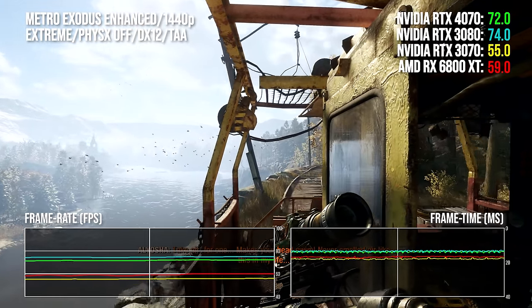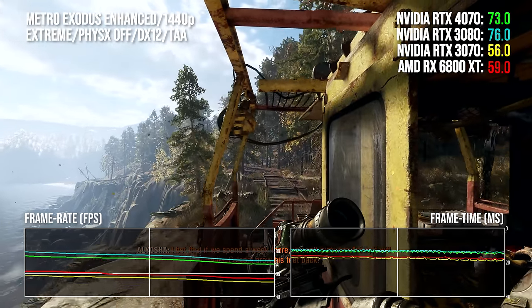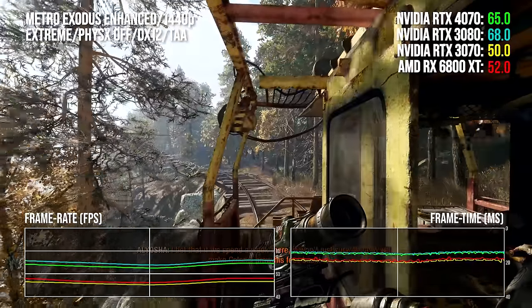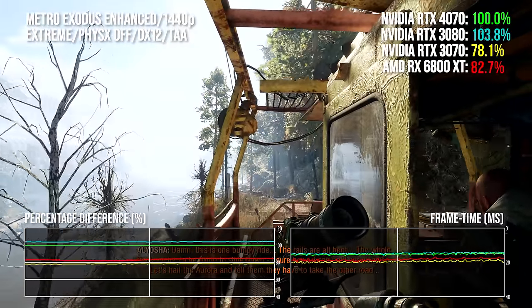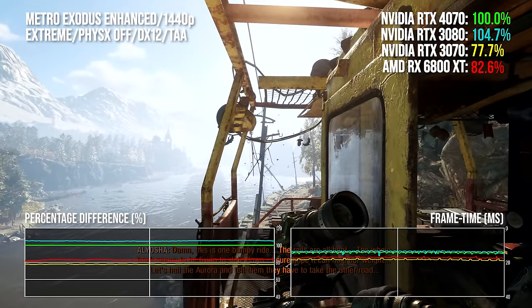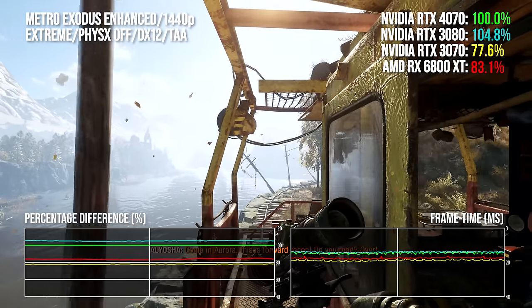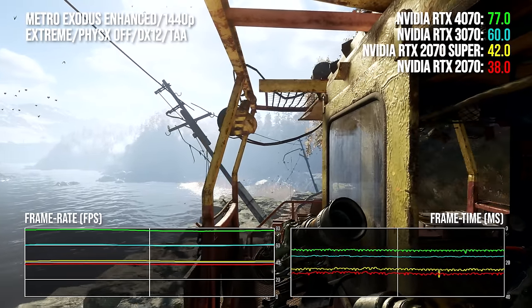Metro Exodus Enhanced Edition — 4A Games' revised version of its excellent action-adventure shooter — remains the only triple-A title that demands hardware-accelerated ray tracing. The RTX 4070 is nipping at the heels of the RTX 3080; the older card remains faster but not to any really noticeable degree during gameplay, running around 4% faster. As the game was designed to run on consoles using AMD hardware, the 6800 XT performs relatively well here — a touch faster than the 3070 — though the 4070 delivers a 25 percentage point advantage over that AMD offering.